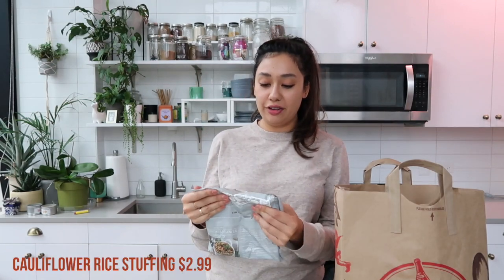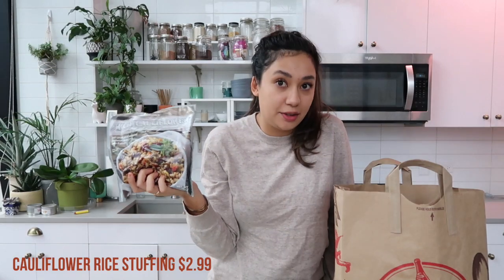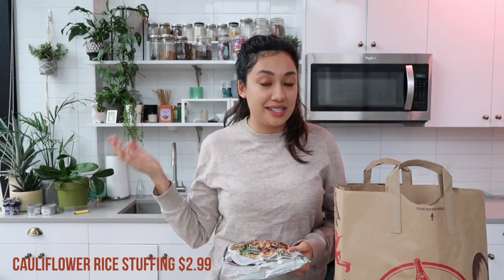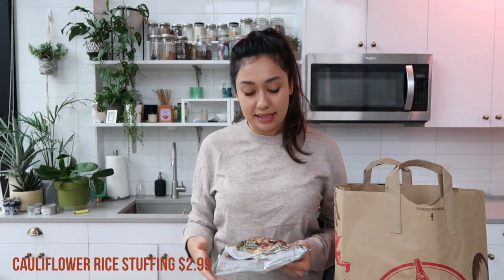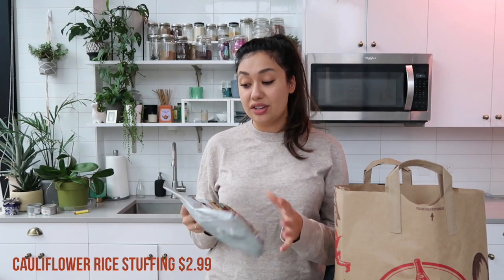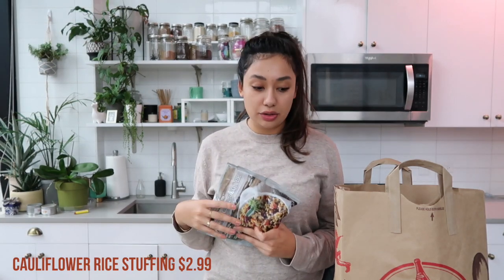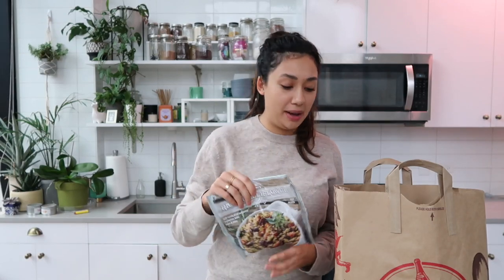This is also seasonal — it's the riced cauliflower stuffing. Don't think that this is actual stuffing; it will not replace your regular stuffing, but it is delicious as a random side dish as long as you weren't thinking of it as stuffing. It's riced cauliflower with carrots, dried sweetened cranberries, leeks, onions, and celery. I love just throwing this as a side dish to some sort of meal, and I'm really excited they brought it back.